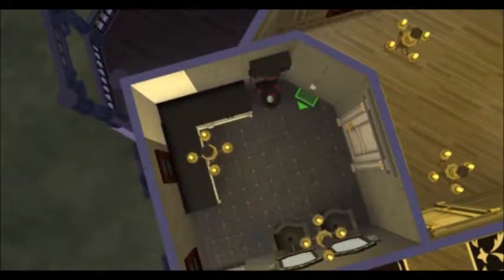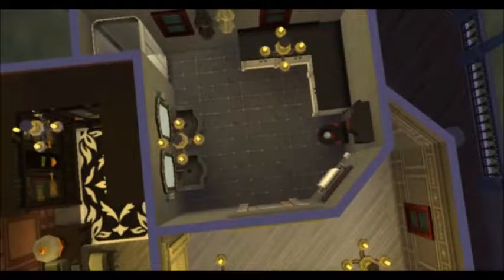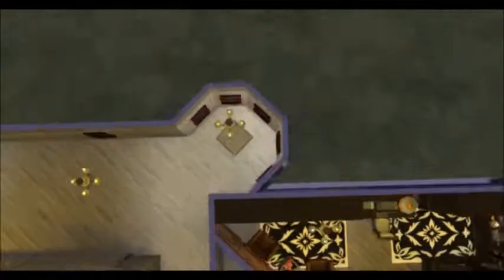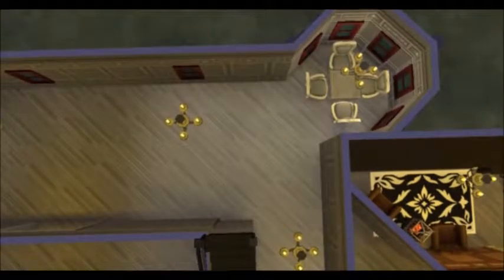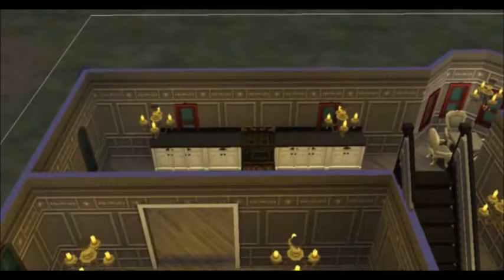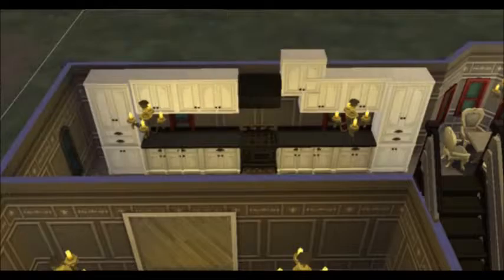I adore every single room, every single thing about this house. I think the toilet, though, is really odd. That's probably the weirdest toilet I've ever seen in the Sims. And in that area where the bathroom is, I put the organ in there. I also put a little table in that nook area, and I'm not totally sure that you can get into it. So if you can't, I'm sorry — I just really thought it looked cute.